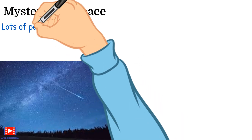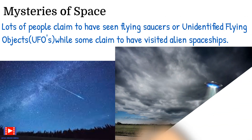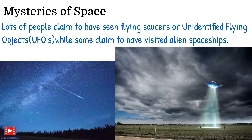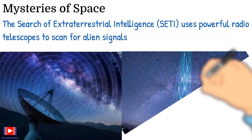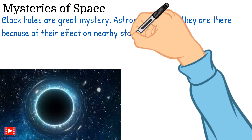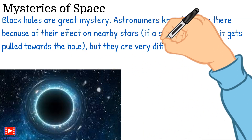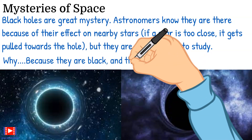This book also gives an insight into the mysteries of space. Lots of people claim to have seen flying saucers or unidentified flying objects, while some claim to have visited alien spaceships. The search for extraterrestrial intelligence uses powerful radio telescopes to scan for alien signals. Black holes are a great mystery — astronomers know they are there because of their effect on nearby stars. If a star is too close, it gets pulled towards the hole, but black holes are very difficult to study because they are black, which makes them invisible.